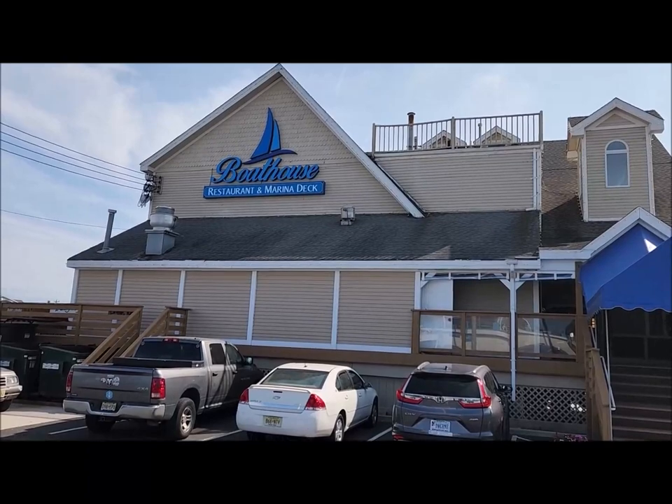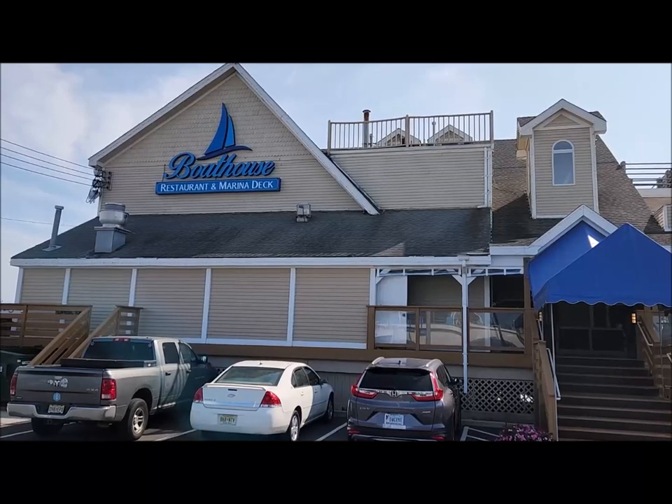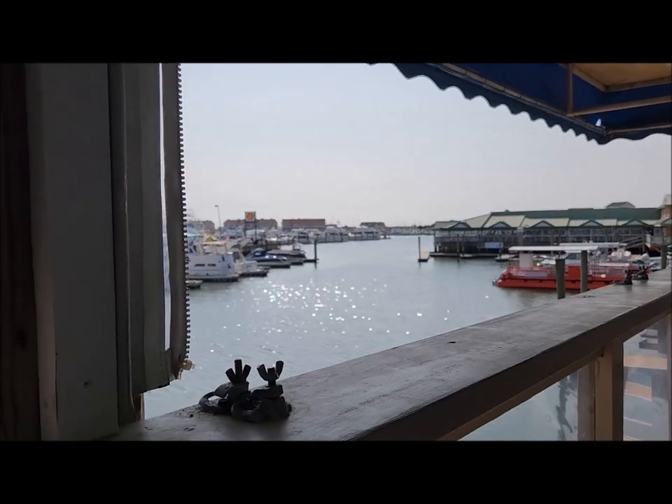We are going to eat at the Boathouse restaurant and give a review. We have eaten here in the past and we like it, so hopefully it's the same. Come and join us.